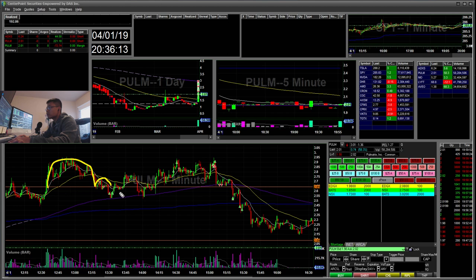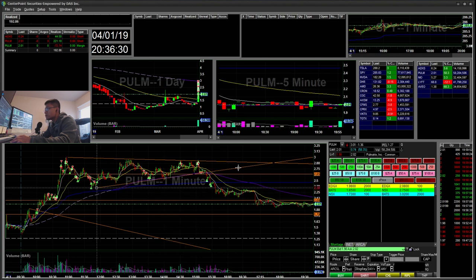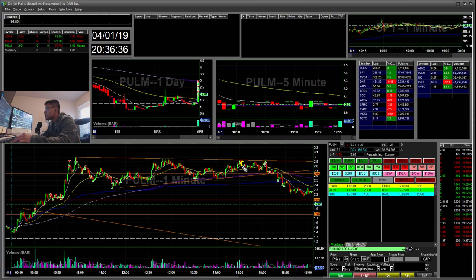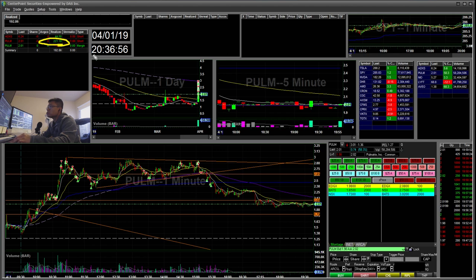There were a few more trades back here — another cup and handle, shorts and covers. A lot of short scalps overall, and I was more profitable on the short side than the long side. I also went long here when I saw a flag forming — thought it was going to break out — but I went long and stopped out twice. That was about a $70 loss. When I saw weakness on the pullback, I went short, covered, and covered again — that was the chunk of my short wins.